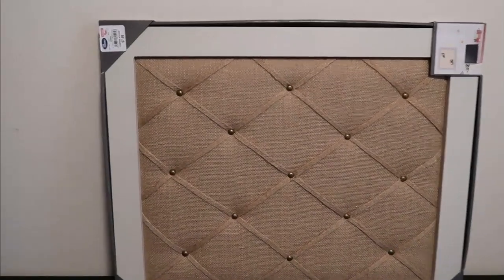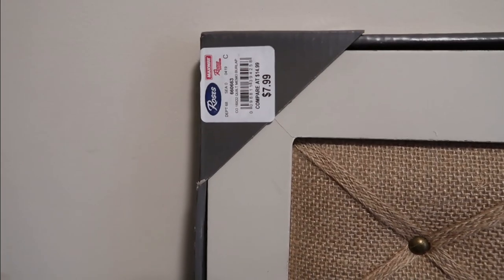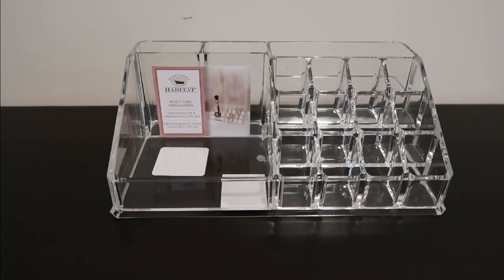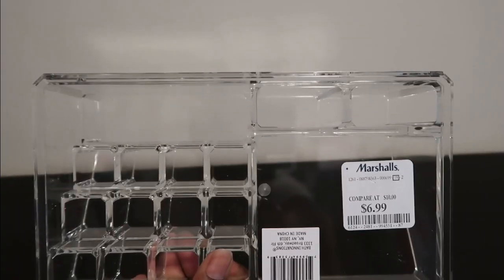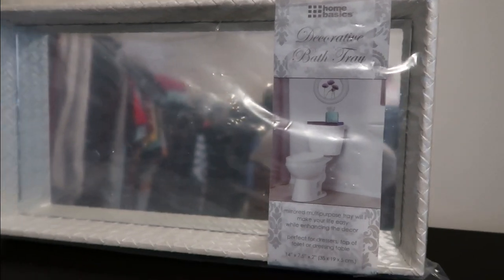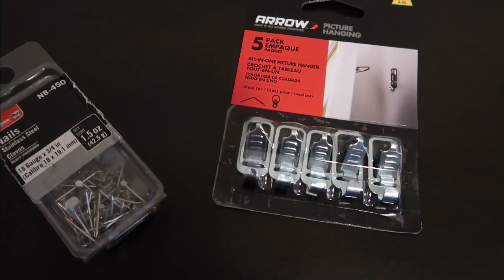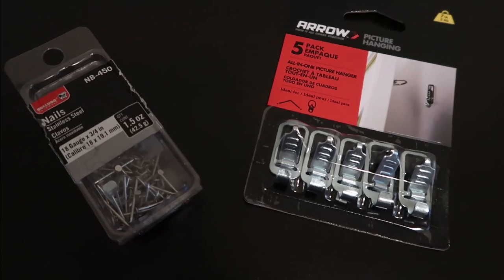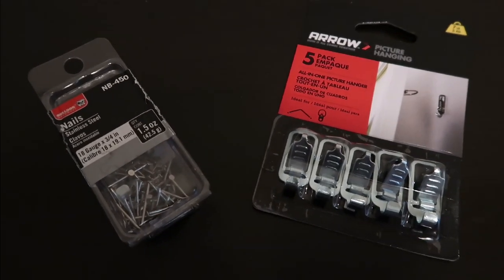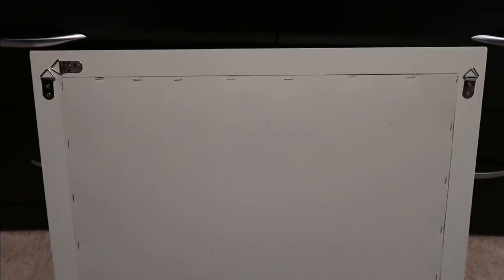Moving on to the decor pieces for the closet: I picked up this push pin board from Roses for $7.99, I got this acrylic makeup holder from Marshall's for $6.99, and I ordered this item off Amazon — I'll try to remember to link it in the description box. For the hardware I'm going to be using picture hanging tacks that I got from Target.